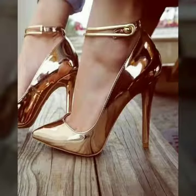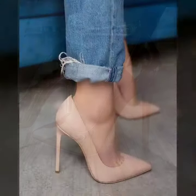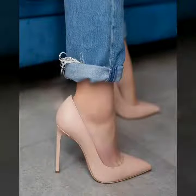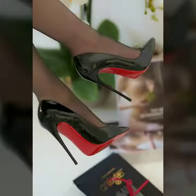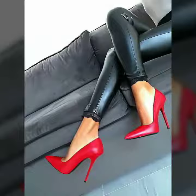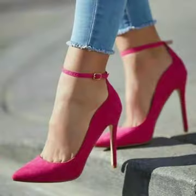If you want to buy these beautiful and stylish shoes online, I will tell you the websites from where you can buy them. Please subscribe to our channel and press the bell icon.